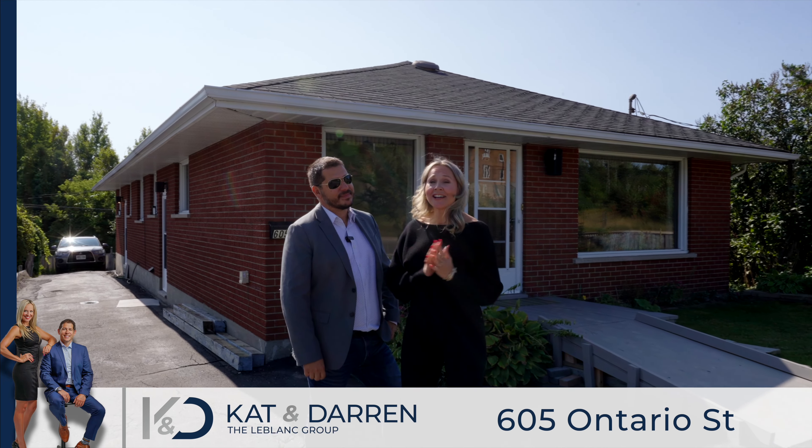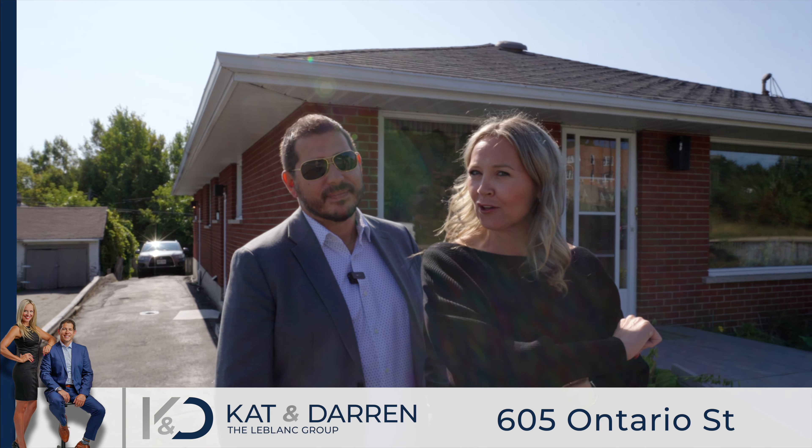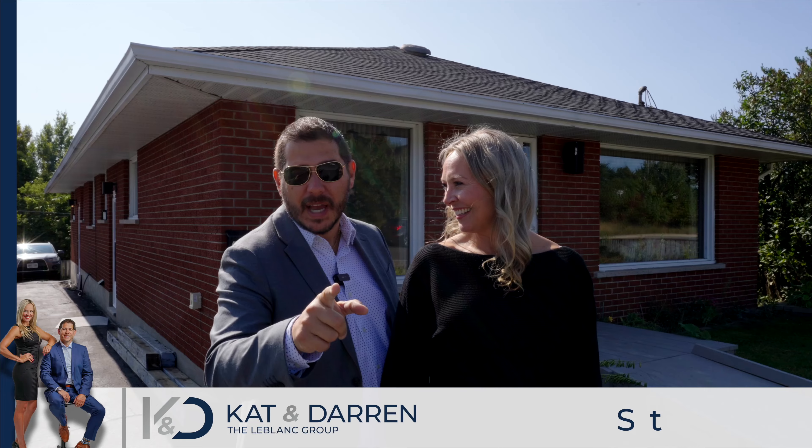On today's Sudbury home tours, Darren and I are right here in the west end and we have a beautiful all brick front and back duplex waiting for you. Hey everybody, I'm Kat, and I'm Darren, your Sudbury listing team. We're going to tour you through this fabulous duplex that I think is a great opportunity for you house hackers out there. Come and take a tour with us.